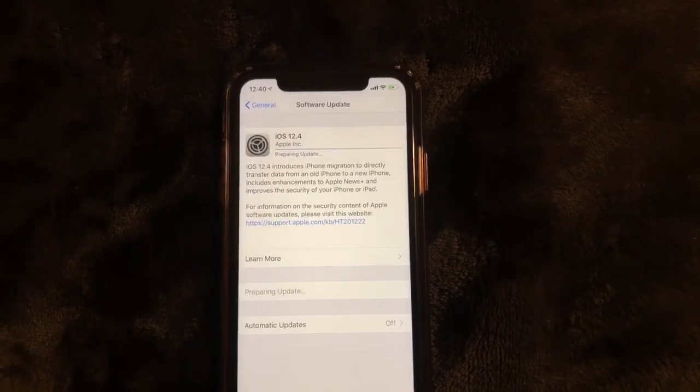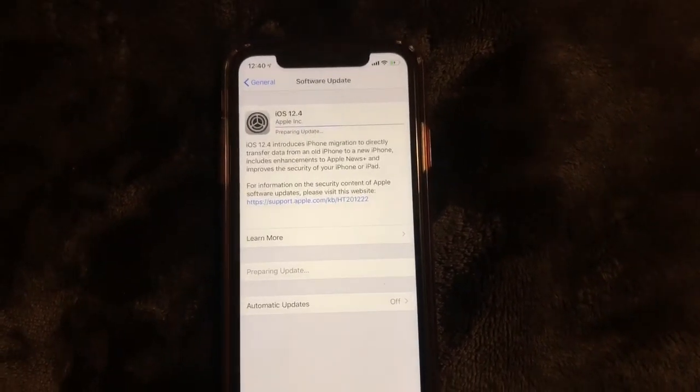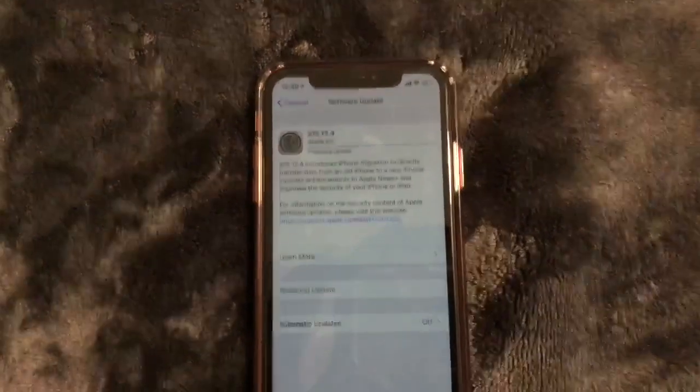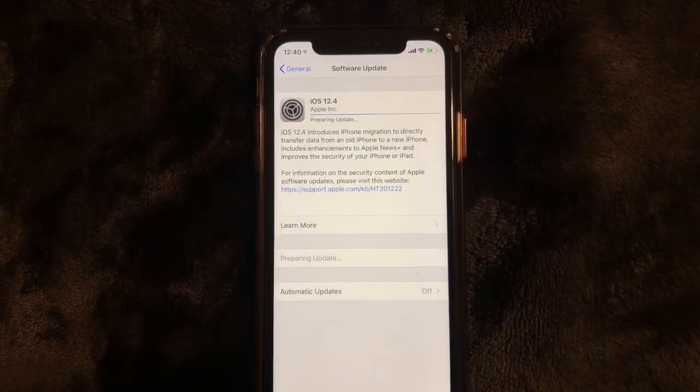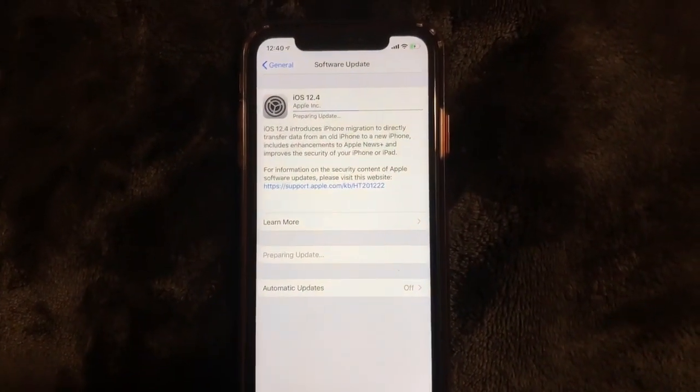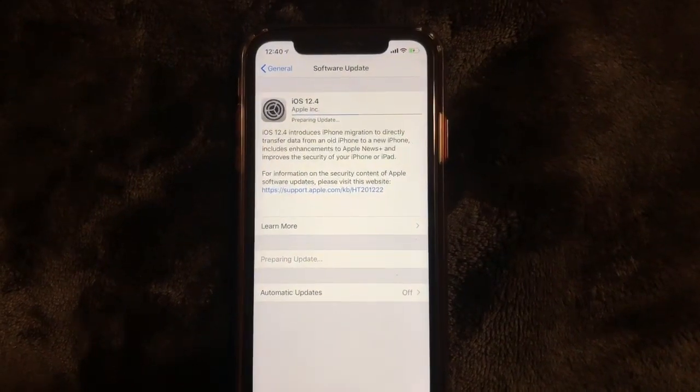Go ahead and update your iPhone. Some of you may want to wait for the next version — there are rumors that this may be the last iOS 12 update, so some of you may just want to wait for the next one.